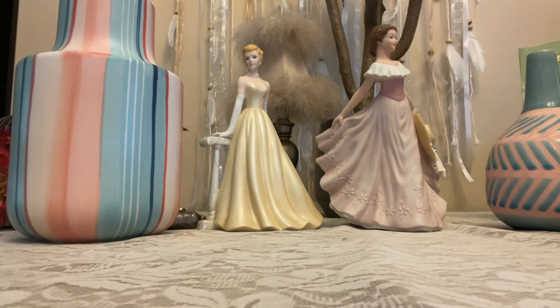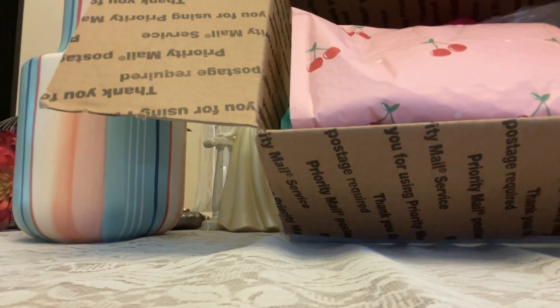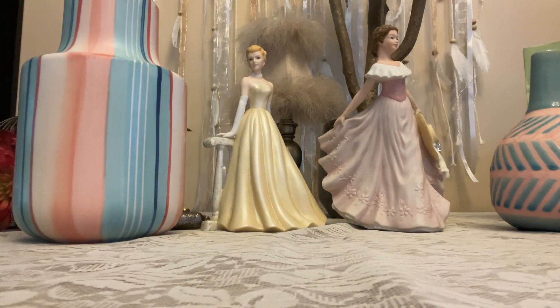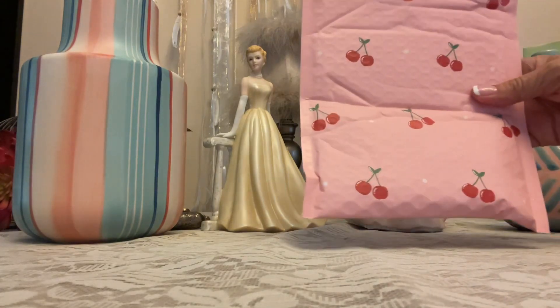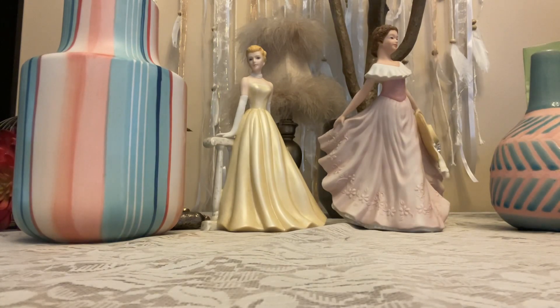I'm going to show you how she packaged my win. It looks like I have several little gifts in here — we all love getting gifts so let's do one at a time, before my dogs start barking. First of all, look at this cute little bag. Let's see what was inside — there's a little note: 'Hope you enjoy, thank you for entering.'